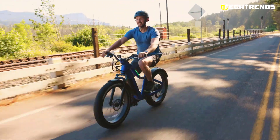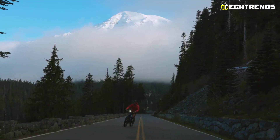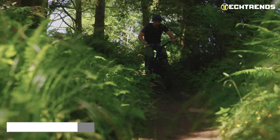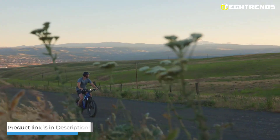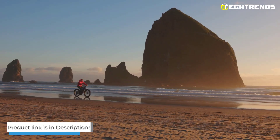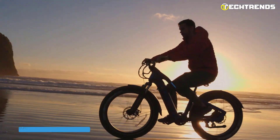The Tektro mechanical disc brake provides reliable stopping power. The Ranger EB50 is perfect for riders who want to enjoy the outdoors without the hassles of driving — whether exploring nature in the great outdoors or cutting through city traffic, the EB50 is the perfect bicycle.